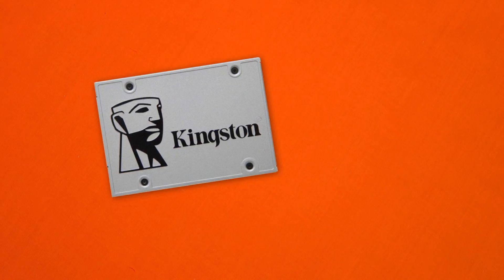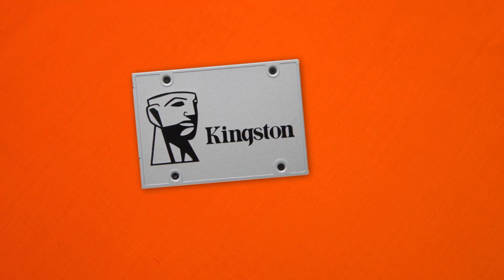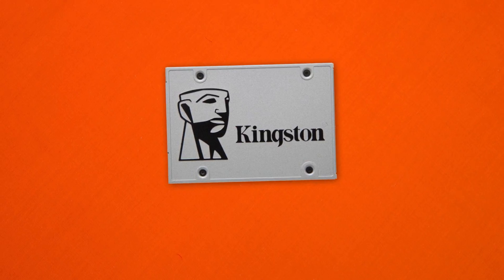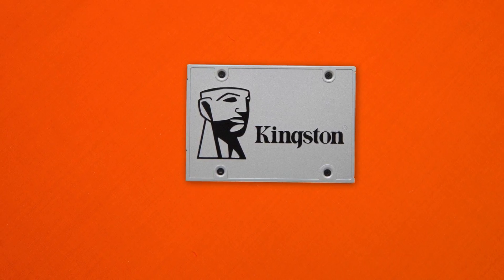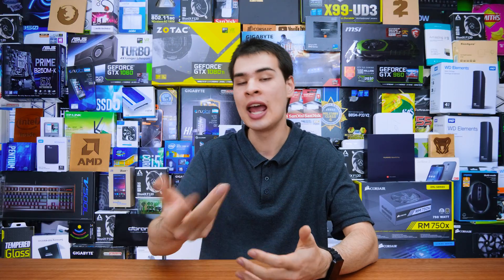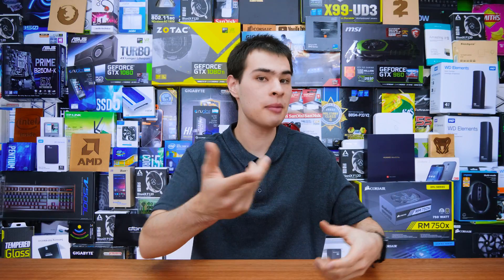We also picked up the Kingston UV400 SSD. Much like the Crucial one, it's a bit of a silent competitor — a lot of people buy these but you don't see them making headlines. It's not breaking world records with its Toshiba TLC NAND flash and Marvell 88SS1074 controller, but it fills out the mid-range. Its industrial design is really on point — I love the metal aesthetic — so if your case has a visible 2.5-inch adapter, this would be a nice drive there.